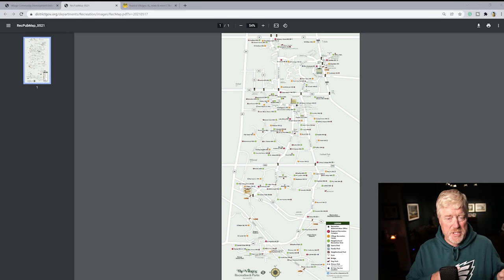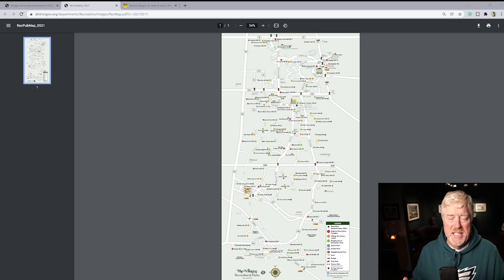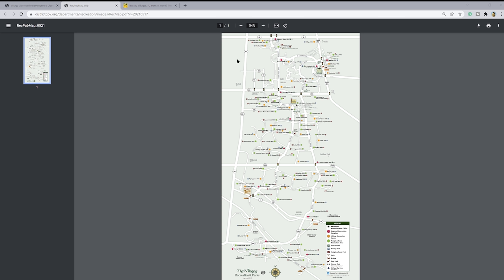If you looked at Part 1 of this — and I'd highly suggest you go back and look at that — this is the map we were referencing. This is a full-page view of the map, and you can get it on districtgov.org. They keep it up to date fairly well. A lot of people thinking about coming to The Villages are going to have their minds blown. From top to bottom, this is probably about 20 miles, and it'll take you a good half hour to drive from one end to the other.